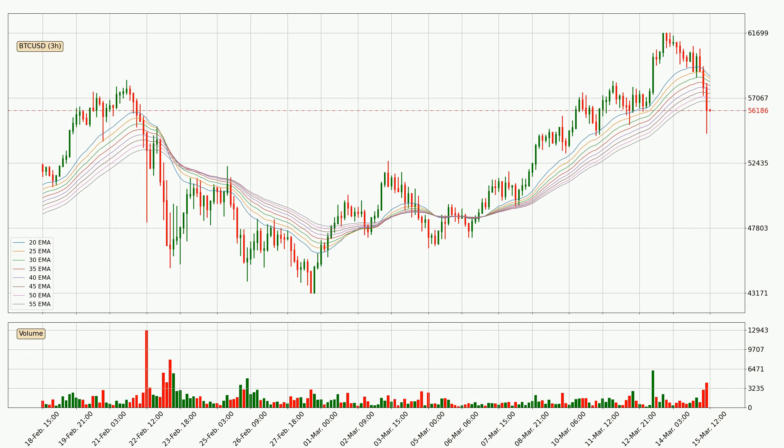Moving to the three-hourly exponential moving averages, the current price went below the three-hourly ribbon. Watch if the price can jump back above the ribbon or if it will play as a resistance to the upside, currently at around 56,800.